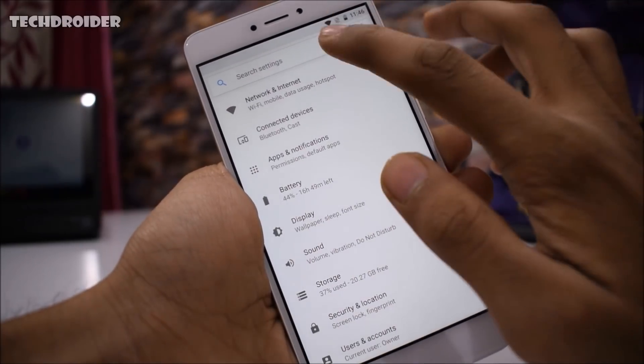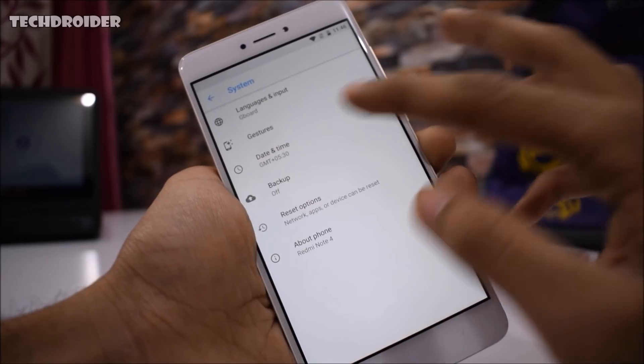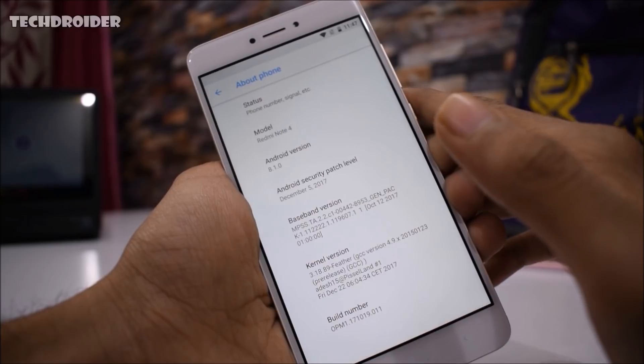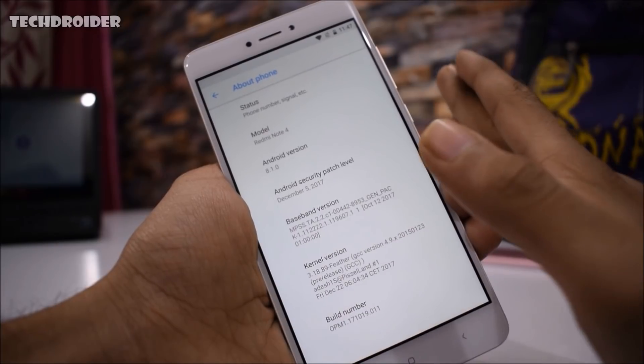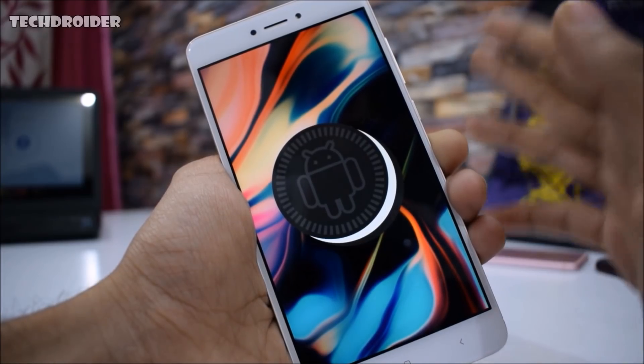Here are the settings of this custom ROM. You can search any setting from there. We have languages, gestures, date and time, backup, reset options, and about phone. The about phone section contains the model number and the Android version, which is Android 8.1.0. We also have the latest December 5 security patch installed.